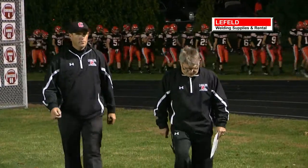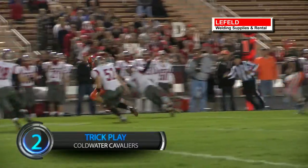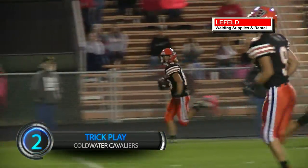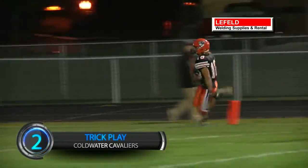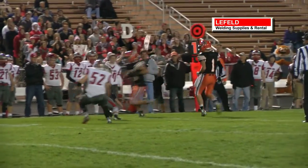There's the man with the tricks up his sleeve — Chip Otten and his Cavaliers taking the field. First offensive play for Coldwater, and it's Hemelgarn to Harlemer to post on the hook and ladder. That's a black and orange touchdown, and the Cavaliers cruise to the win in this one.